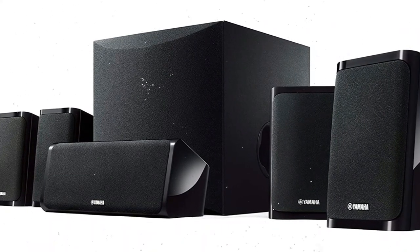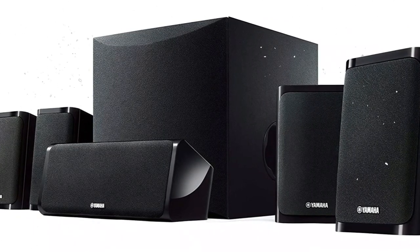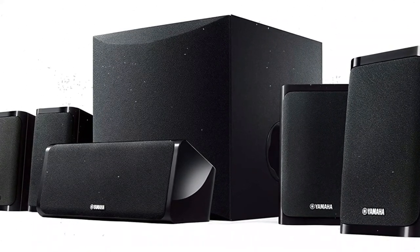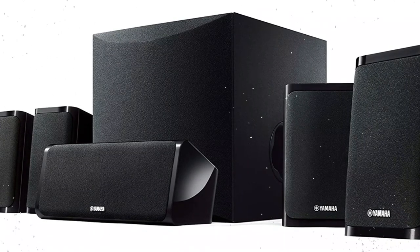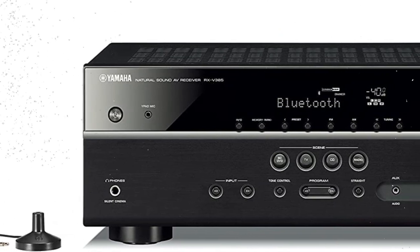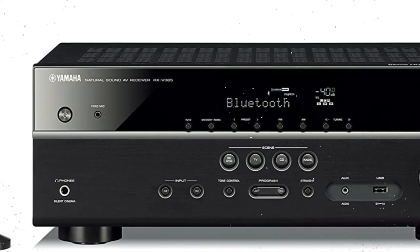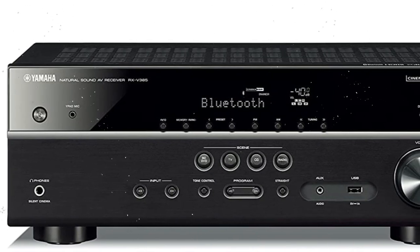The integrated receiver features a low-jitter PLL circuit and discrete amp design. Even with small front speakers, the low-range augmentation technique is intended to offer deep bass while retaining proper localization and sound balance. When a subwoofer is used, it increases the volume of the entire low range of the speaker system, including bass from both the subwoofer and the front speakers.